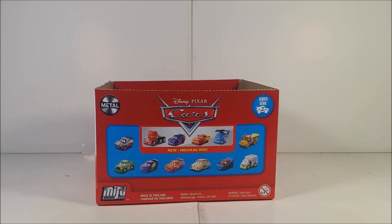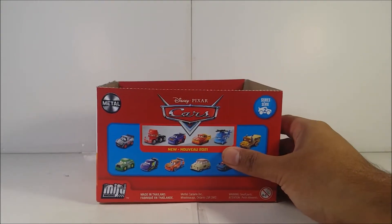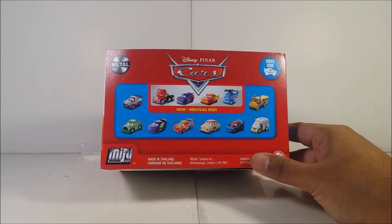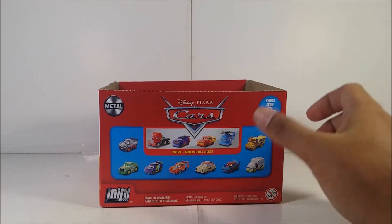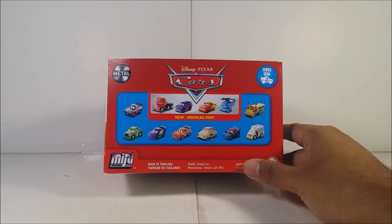So where did I get these? I got them at my local HEB. I got all five of them, except one I found outside at HEB. This is what one of the boxes looks like — this is Series 2 for 2021. I'll show you everything for this line. You can see the new models for 2021: you got Mac, Barry DePetal, Rusty's Ramon, and the Dinoco Chopper.